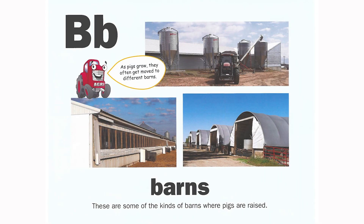B is for barns. These are some of the kinds of barns where pigs are raised. As pigs grow, they often get moved to different barns.